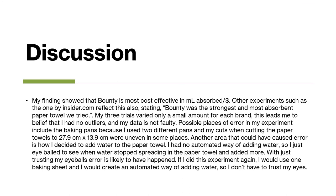My findings showed that Bounty is the most cost-effective in milliliters absorbed per dollar. Other experiments, such as the one by Insider.com, reflected this also, stating Bounty was the strongest and most absorbent paper towel they tried. My three trials for each brand varied only a small amount, which leads me to believe that I had no outliers and my data was not very faulty.